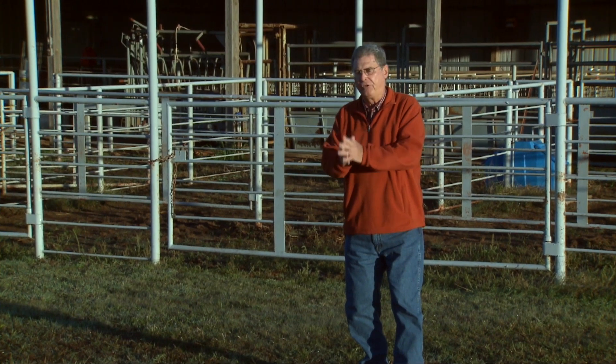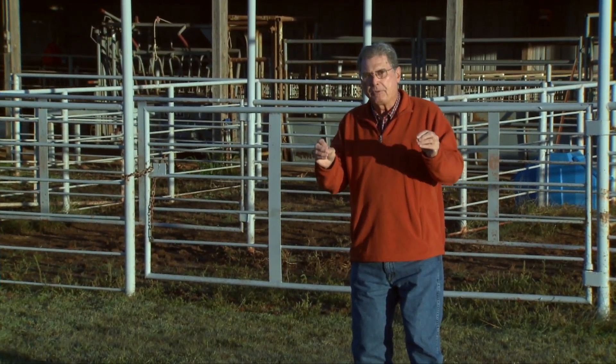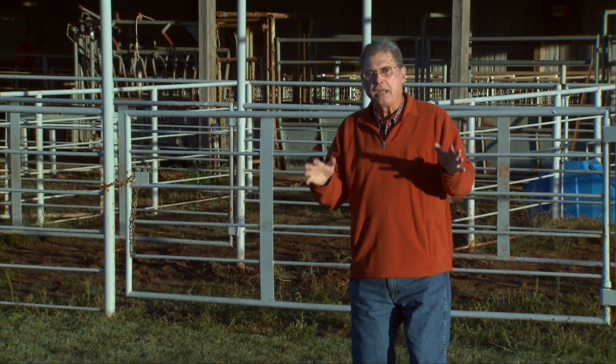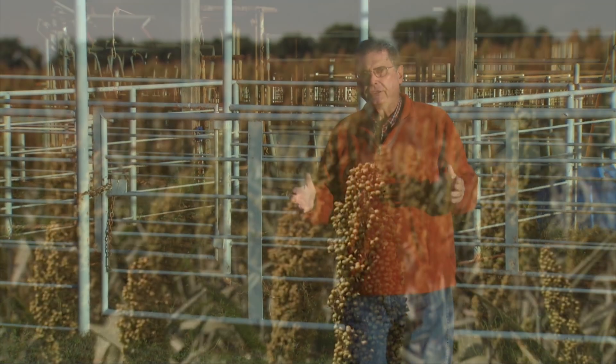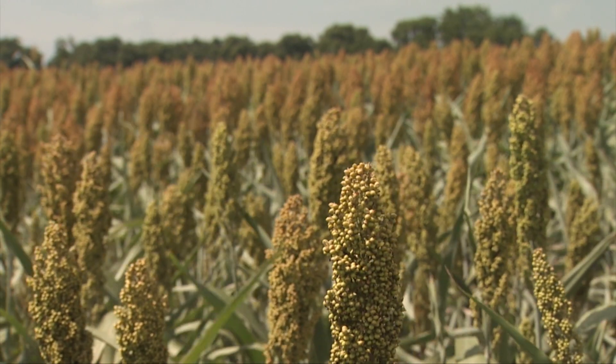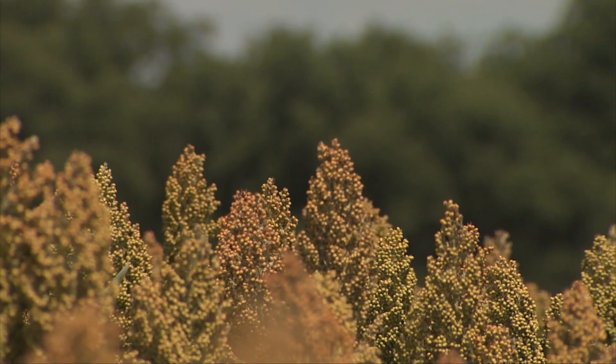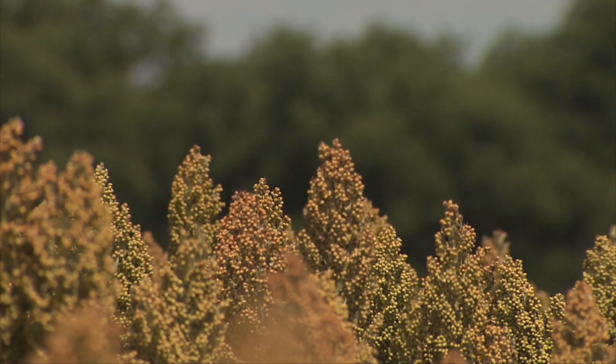Those first light frosts that we get at this time of the year can be potentially dangerous if our cattle are grazing some of the sorghum-type plants, any of the forage sorghums, even a milo stubble field that we might have turned some cattle out on.